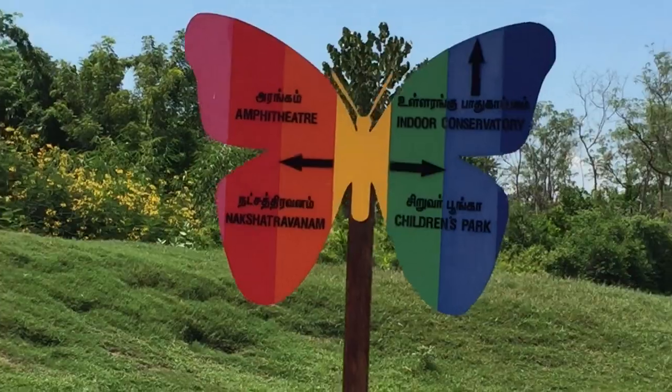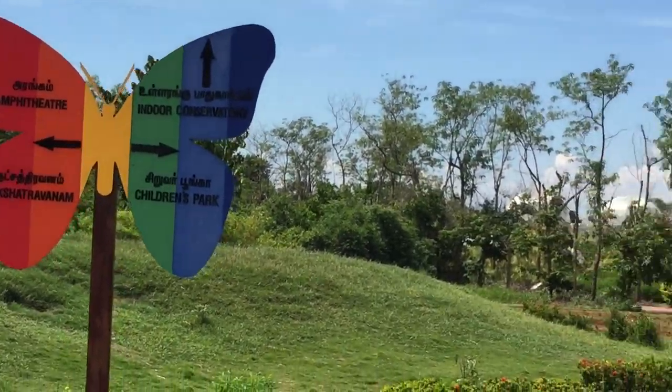Directions are given here. There's an Indo-conservatory, children's park, an amphitheater, etc.